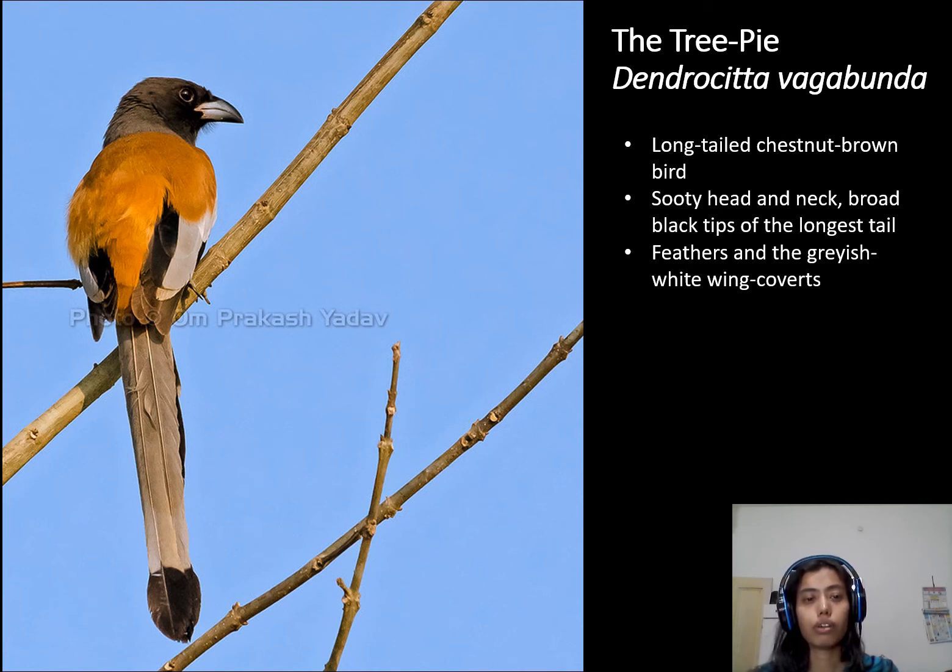Since this tree pie belongs to the crow family, it involves gathering with pairs or with family. In that gathering, birds produce loud types of sounds. Repeated calls are also produced by these birds, which are sometimes harsh or sometimes melodious in sound.